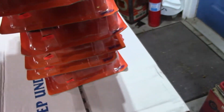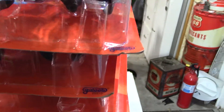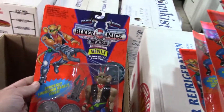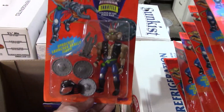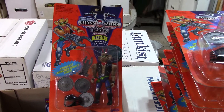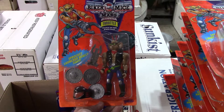Dollar for the Biker Mice from Mars figures — wow. I still think this is going to be the big winner here, that one. I'm going to stop, put these back in the box, and we'll get to box number three.